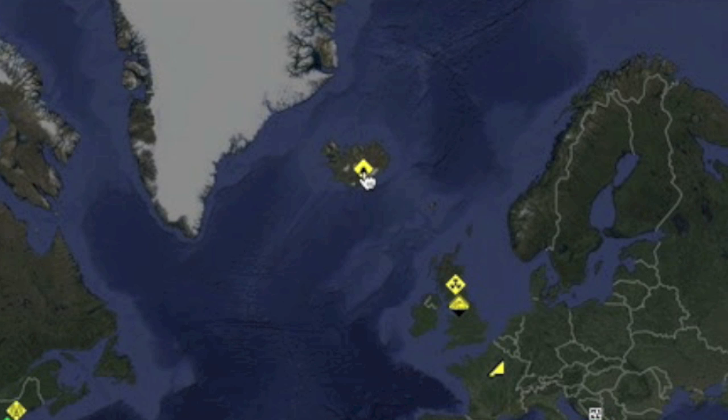Global seismic watch is still depressed for now, but we'll also note that seismic activity is causing alerts to be raised at volcanoes in Iceland.